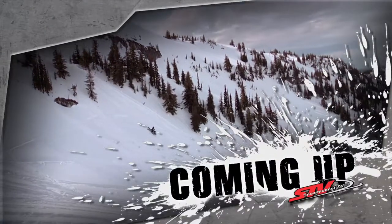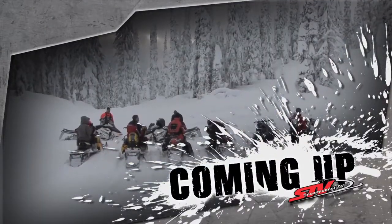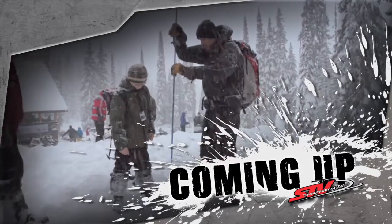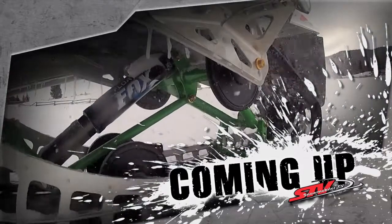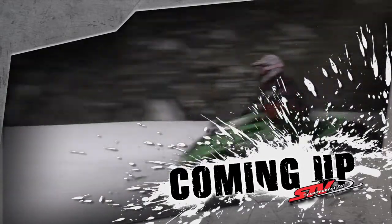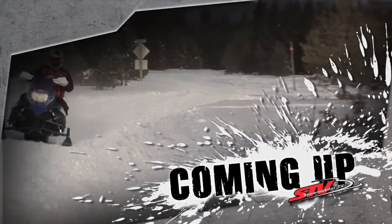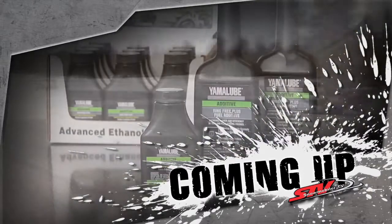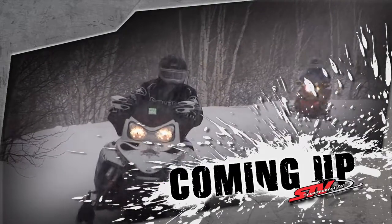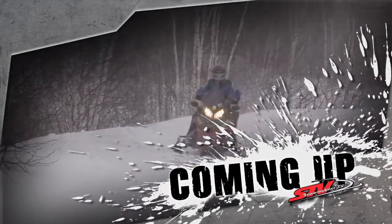Welcome to Snowmobiler TV. Today's tour spins the track out west as we catch up with an expert to discuss the perils of avalanches and our need for extra caution. The test team saddles up on some 2013 models — the new 800 race replica from Cat and the upgraded hard-running Yamaha Nitro. And we deliver some helpful info about ethanol and fuel, and what it means to your engine. It's all good, so let's ride.